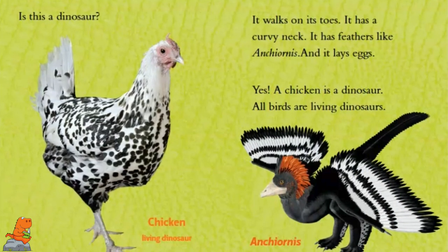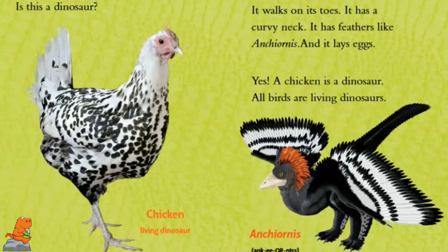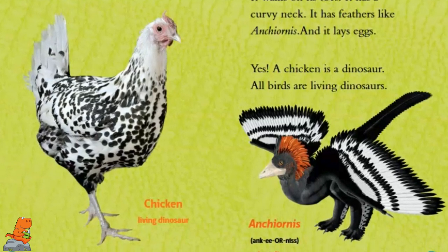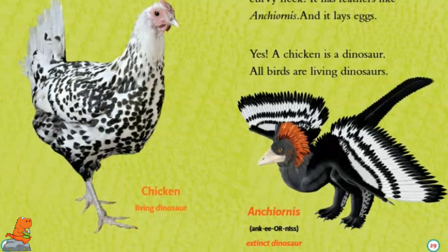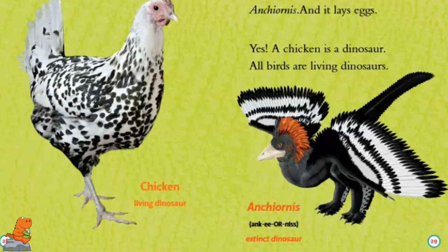It walks on its toes. It has a curvy neck. It has feathers like an Ancheornis. And it lays eggs. Yes — a chicken is a dinosaur. All birds are living dinosaurs. Here's a picture of an Ancheornis — it's an extinct dinosaur — and a chicken is a living dinosaur. Now that's crazy.